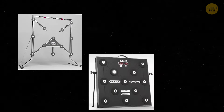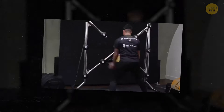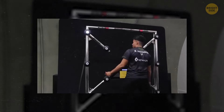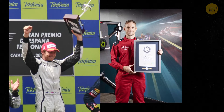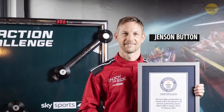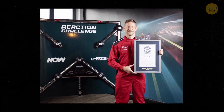Drivers also train quick reflexes with a Batek board, a device where random light buttons pop up, and the goal is to hit as many as possible in just 30 seconds. It's former Formula One champion Jenson Button who holds a world record in this exercise, smashing about two lights per second.